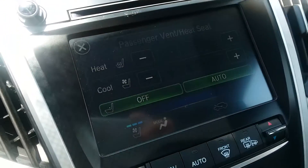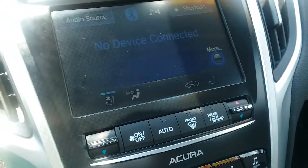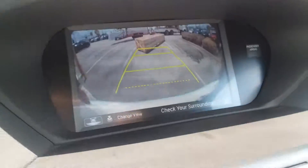Let's put it in reverse and see the rearview camera, as you can see there. The mirrors actually tilt when placed in reverse.